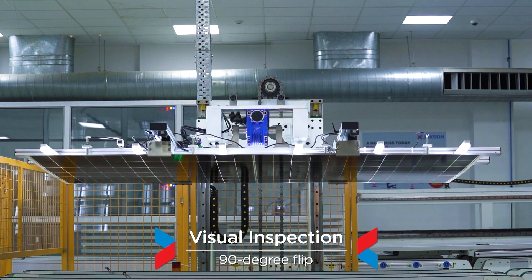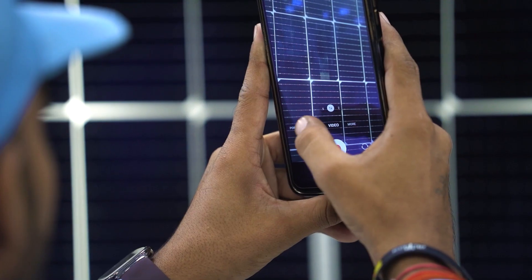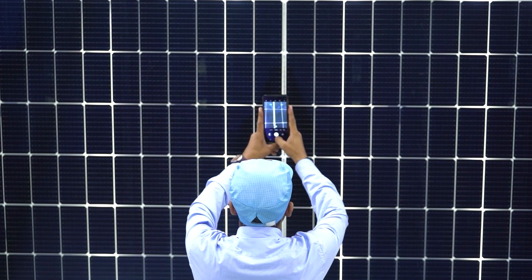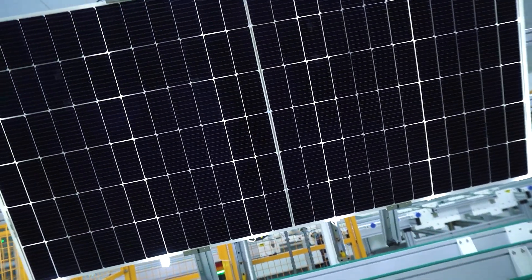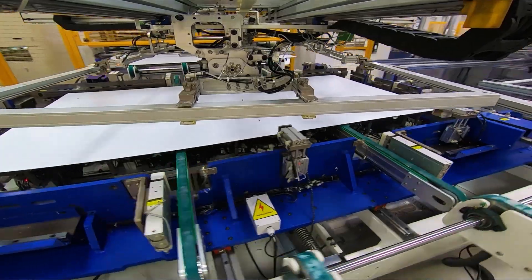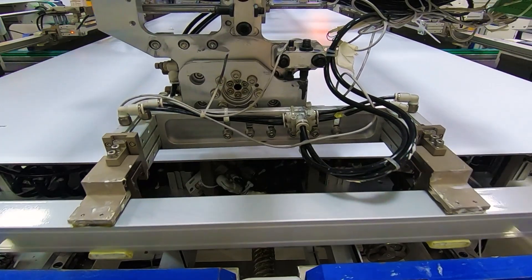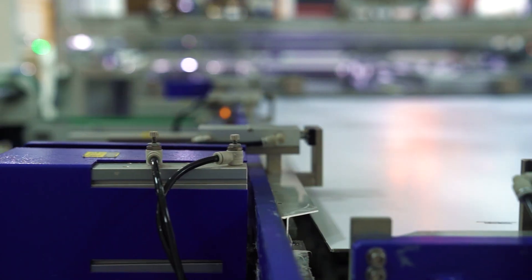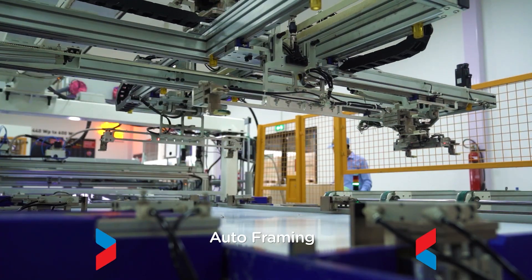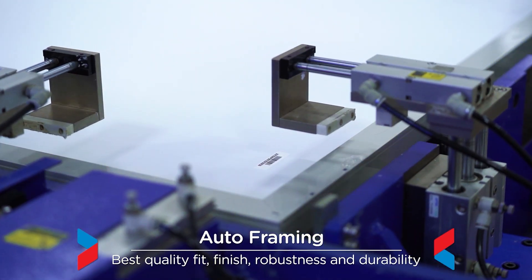A 90-degree flip machine rotates modules for proper visual inspection after the lamination process. Six-axis framing machines provide automation in framing and glue dispensing process, ensuring best quality fit, finish, robustness and durability.